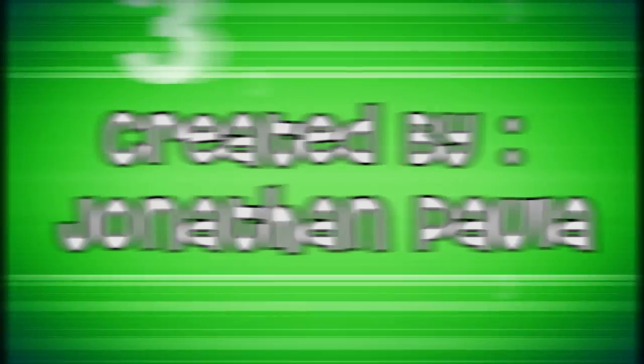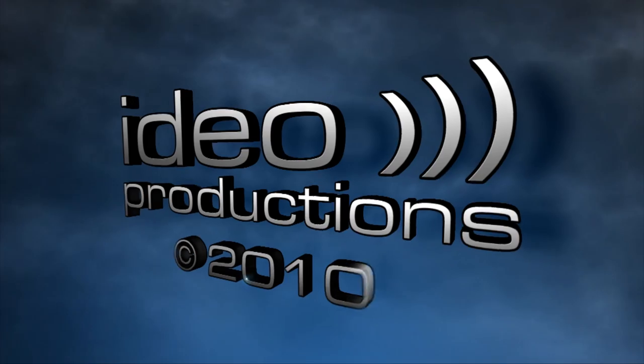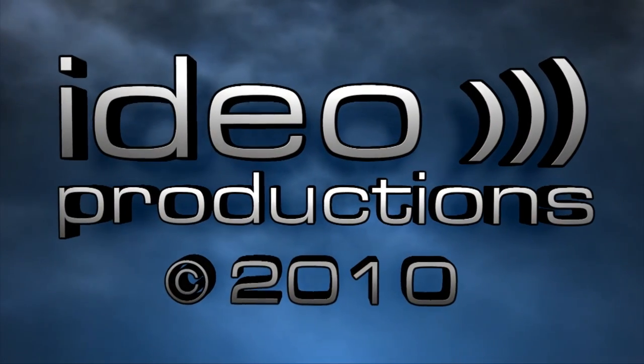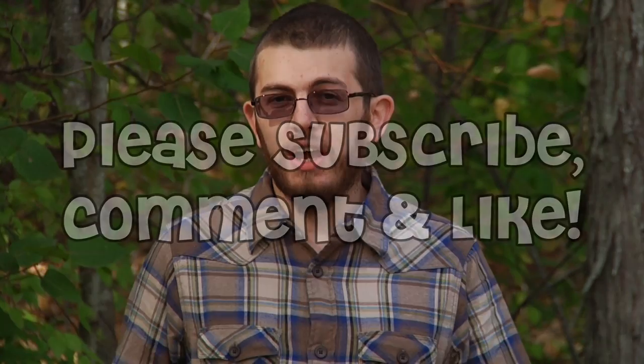Thanks for watching. My name is Jonathan Paula, and I hope to see you next time on Three Steps to Success. Do you need help answering some of life's harder questions? Maybe you have an idea for an upcoming episode. Leave your interesting or creative responses in the comments section below suggesting an idea for an upcoming video, and hopefully we'll get around to filming it in the next few months.